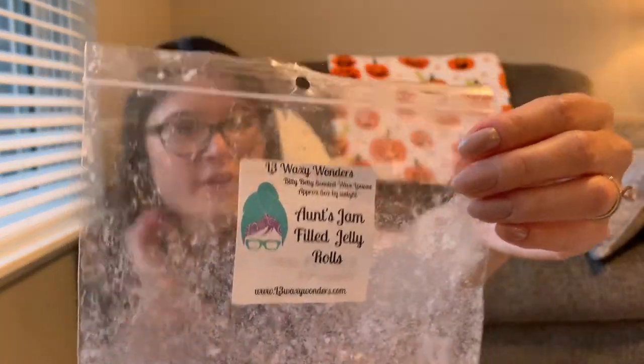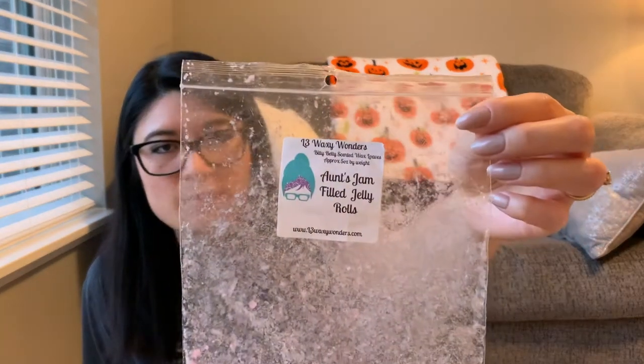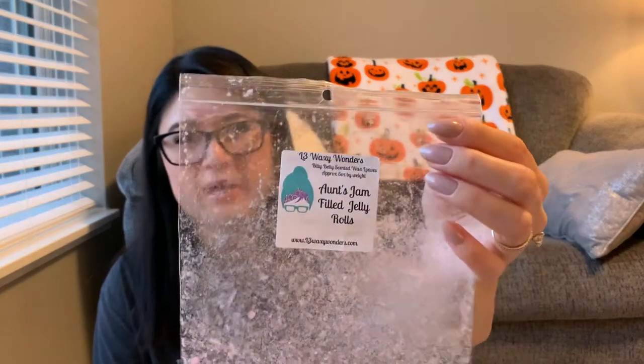The next one is Aunt's Jam Filled Jelly Rolls — I love it. I love L3's strawberry jam a lot. I got this in a mystery box and have already repurchased it in a bitty betty loaf. It's like strawberry jam, cream cheese frosting, and a few other scent notes — it's great. If you love strawberry bakery, give this one a try. It's different from Fresh Picked Strawberries or Strawberry Pound Cake — a distinct strawberry note that I love. Really great and super strong. Scent was like a four or five; throw was like a four or five, and I've already repurchased it.